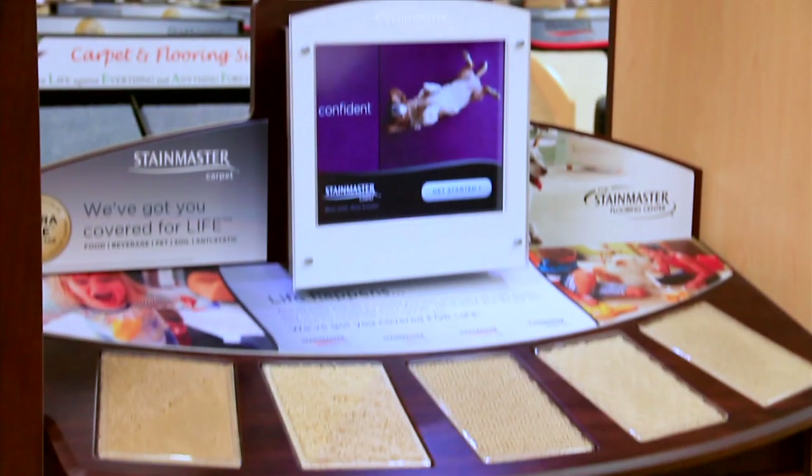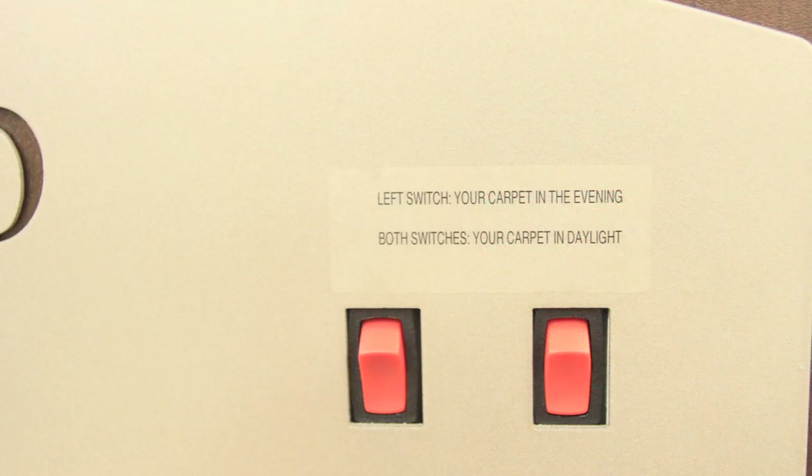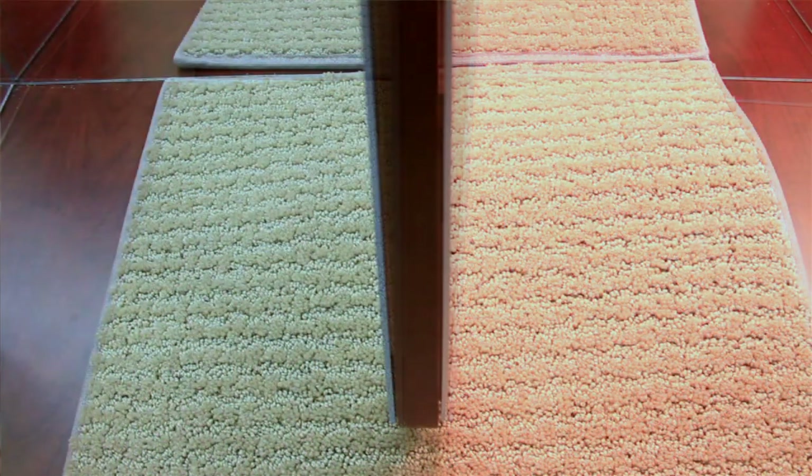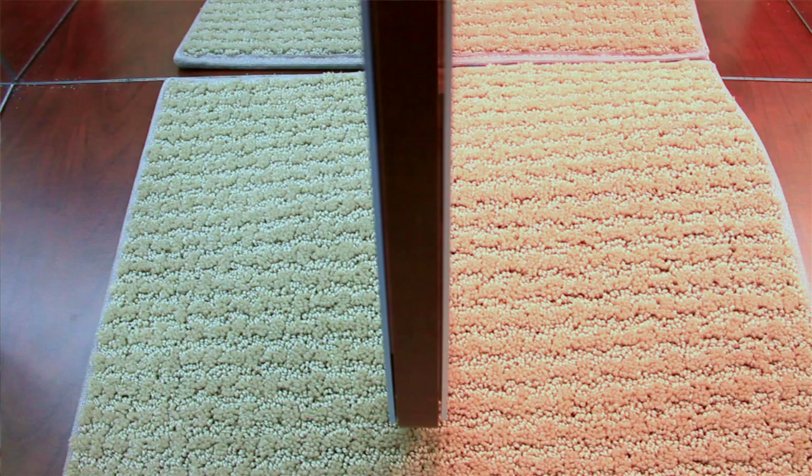However, to assist in narrowing down the selection, we have a color lab equipped with incandescent and fluorescent lights to help customers get an idea of how each of the products they are interested in will look under various types of lighting. This often helps to eliminate some of the choices and get customers closer to selecting the perfect piece for their home.